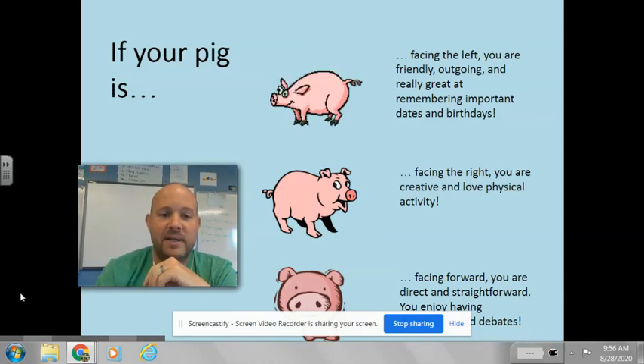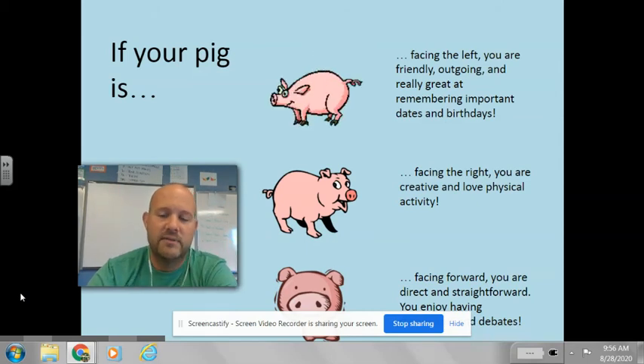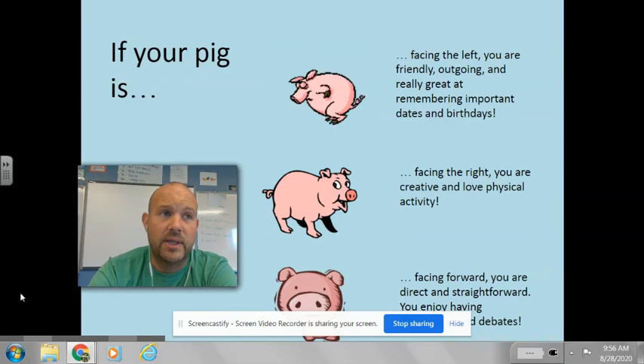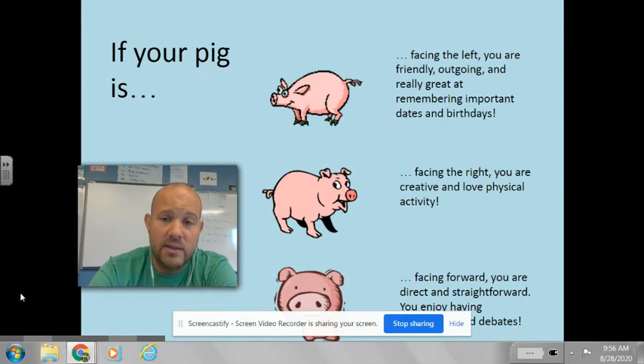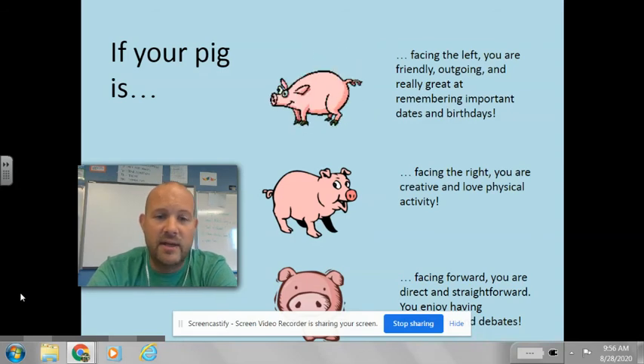If your pig is facing to the right side of your paper, this means that you are creative and you love physical activity. So maybe you really like to draw, you like making things, you like being involved in sports or physical activities — that's your kind of thing.